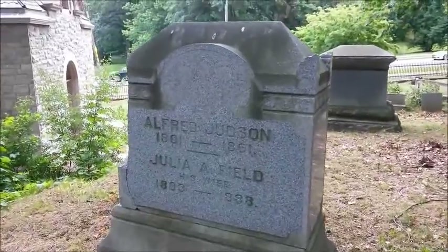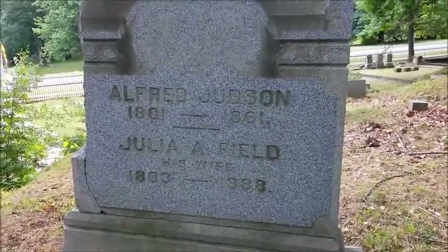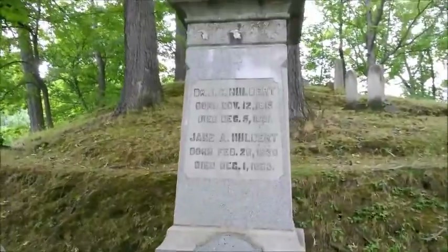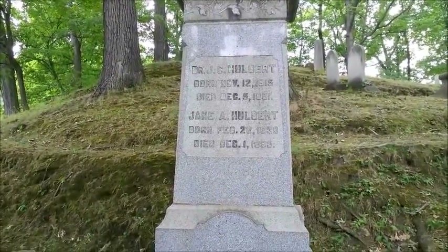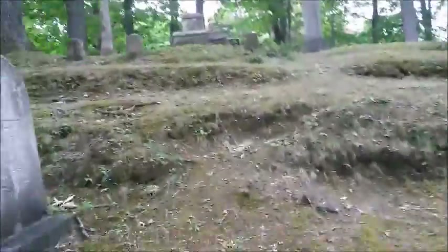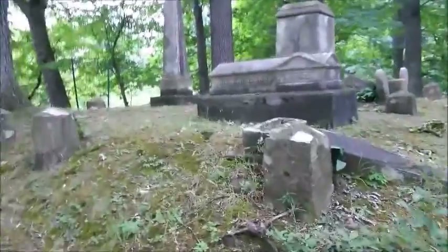A little goal for myself: to see what the oldest monument I can find in here. This one's 1861. Assuming this is a prominent doctor in the area, got a date of 1891, and his wife Jane passed 1893. I brought some bug spray with me — I'm getting mauled by mosquitoes here.